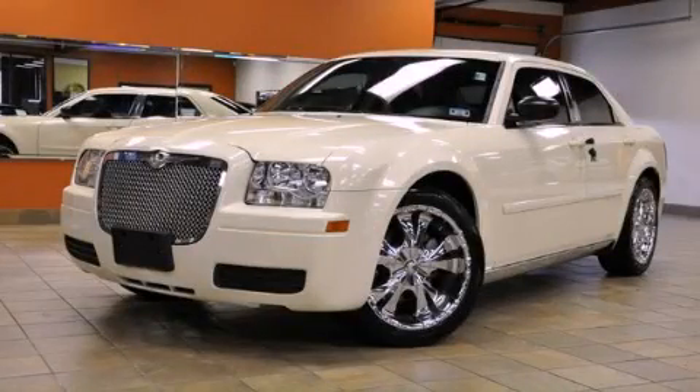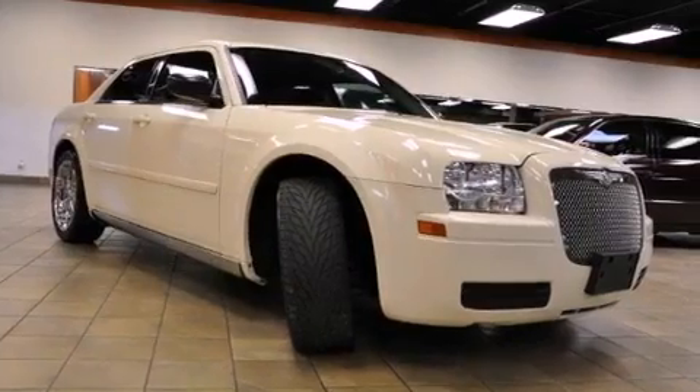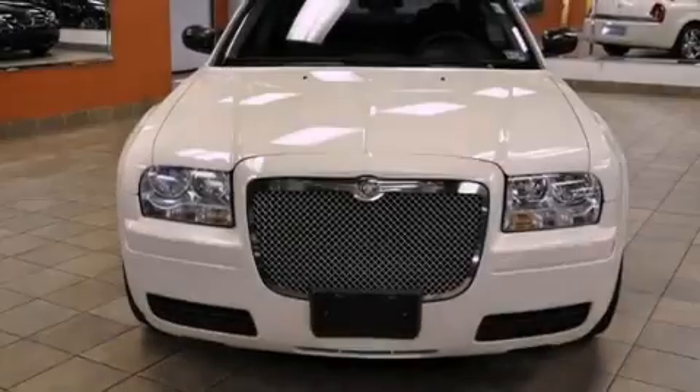This is a 2005 Chrysler 300, with great fit and finish. It features a 2.7-liter six-cylinder engine and an automatic transmission.